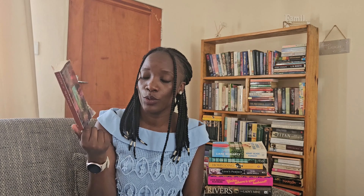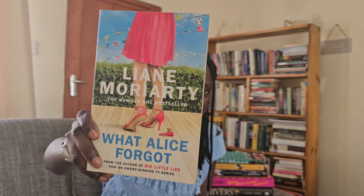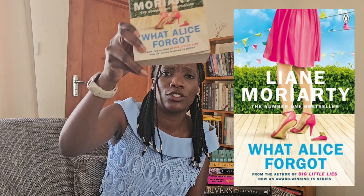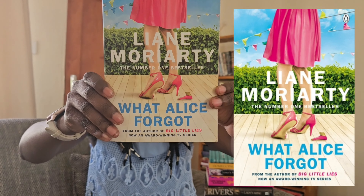Next one is What Alice Forgot by Liane Moriarty — this was my first Liane Moriarty book, actually. Shout out to Joy for introducing me to it. It's very pretty — you have the broken heel there which kind of translates into a slipper. It's fun and light. I think it's a pretty cover, and one of the reasons I probably bought it was because I liked the way it looks — it looked happy and chill.